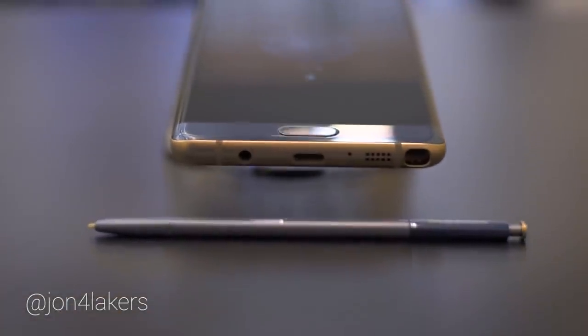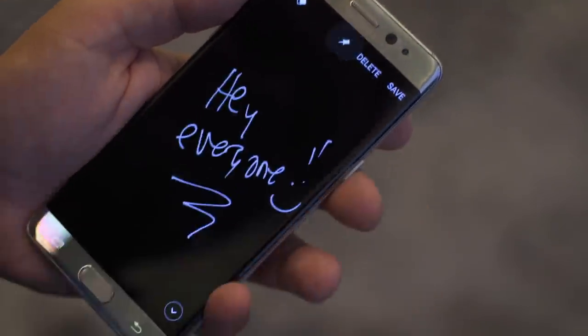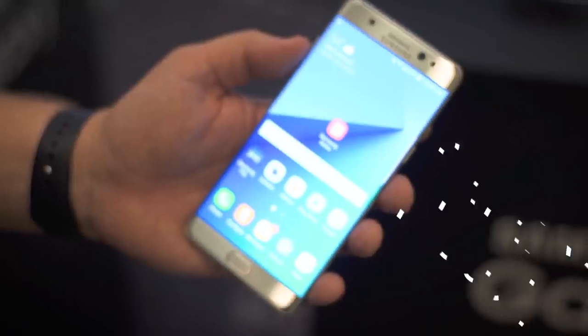It's a good thing the Galaxy Note 7 is IP68, because it's been leaking like a faucet. Samsung's Note line of phones have long been the favorites for those that like a stylus input or just like their phones big. Let me introduce you to the Galaxy Note 7.